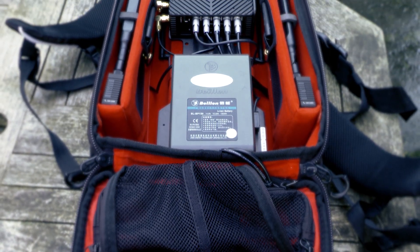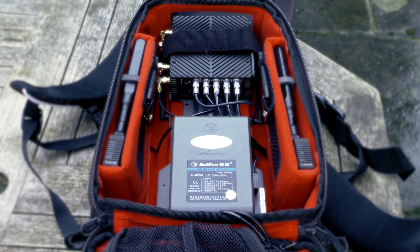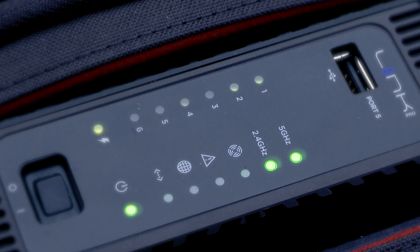The Link Pro really does solve this problem, as it's basically a high-performance Wi-Fi access point which gives us high-speed internet access at any location.